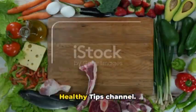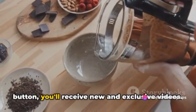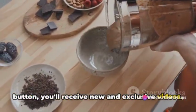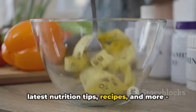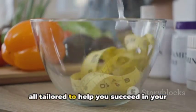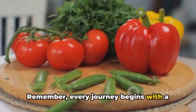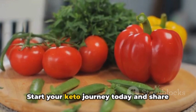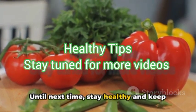We'd love for you to join us here on the Healthy Tips channel. By subscribing and activating the bell button, you'll receive new and exclusive videos. You'll stay updated on the latest nutrition tips, recipes, and more, all tailored to help you succeed in your keto journey. Remember, every journey begins with a single step. Start your keto journey today and share your progress with us. Until next time, stay healthy and keep smiling.